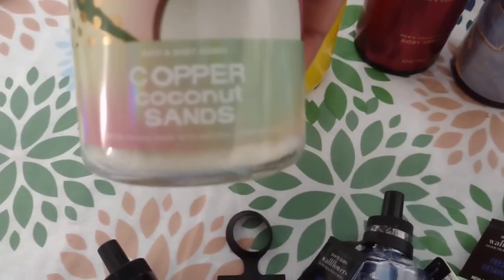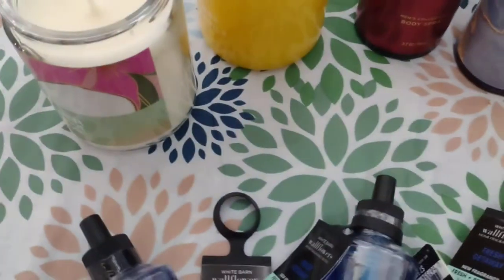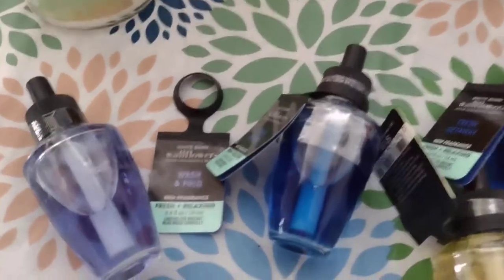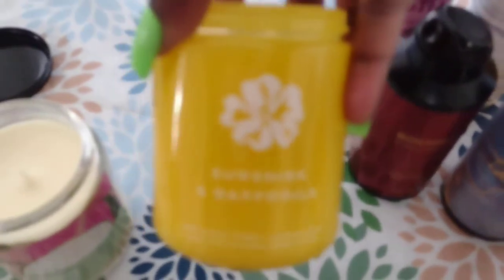Then we also got Copper Coconut Sands - I think I picked this one out. We were in Bath & Body Works for like an hour and the girls wanted to smell everything. So these are the two candles we got: Copper Coconut Sands and Sunshine and Daffodils. These both smell very good.